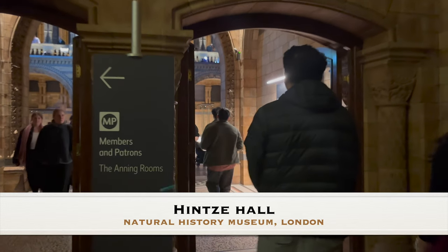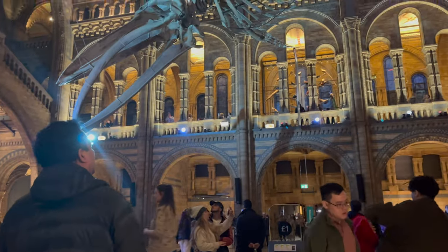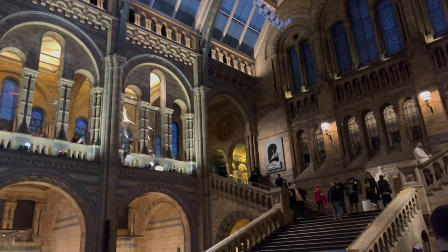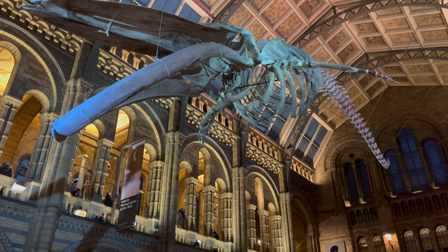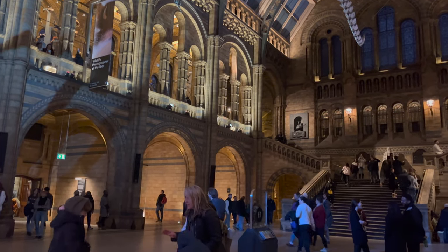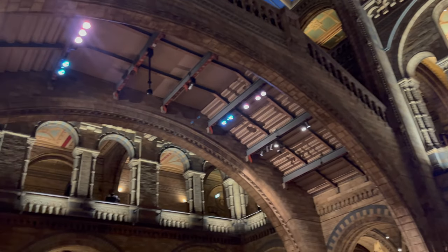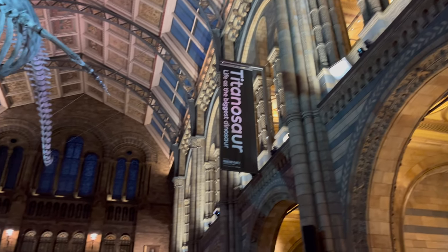Hintze Hall, the grand entrance of the Natural History Museum in London, serves as the gateway to a world of natural wonders and scientific discoveries. This iconic hall is renowned for its breathtaking architecture and awe-inspiring displays that greet visitors upon entry. The hall was renamed from Central Hall to Hintze Hall in honor of British-Australian businessman and philanthropist Sir Michael Hintze, following a significant donation of £5 million in 2014 through the Hintze Family Charitable Foundation. One of its most striking features is its elaborate ceiling adorned with intricate terracotta tiles depicting plants and animals.